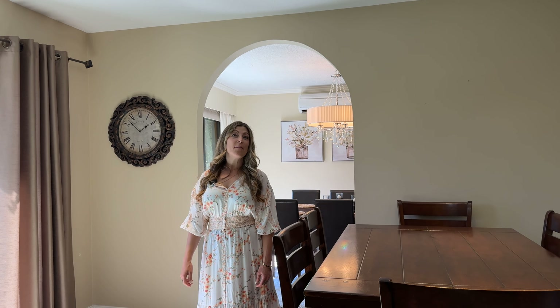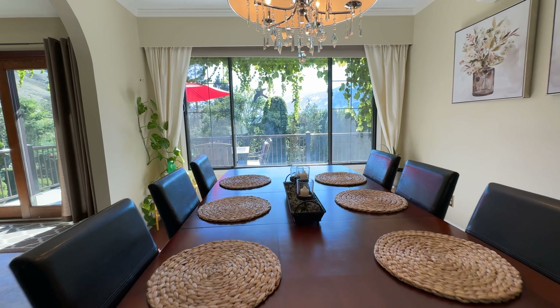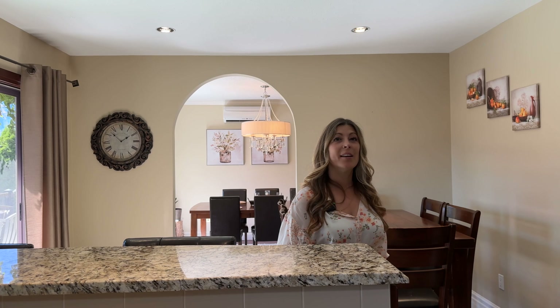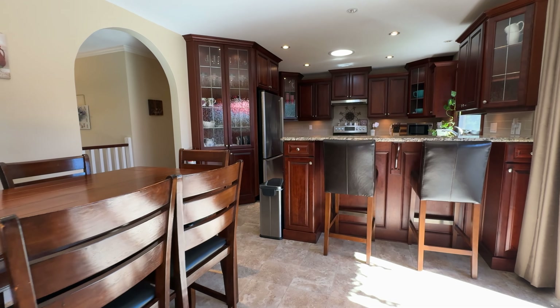This home is made for entertaining. Not only do you have the formal dining, you also have the space big enough for a table set with six chairs, coming into this beautiful open bright kitchen with quartz countertops.